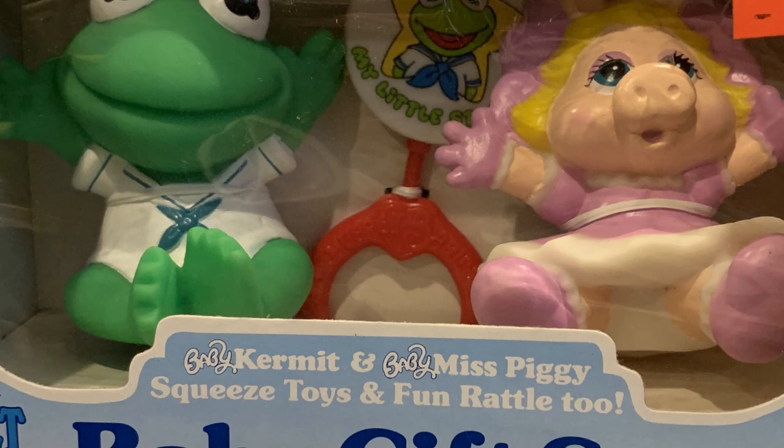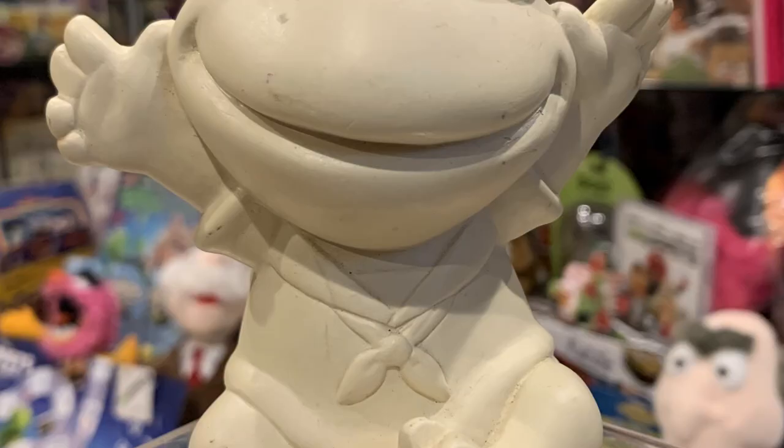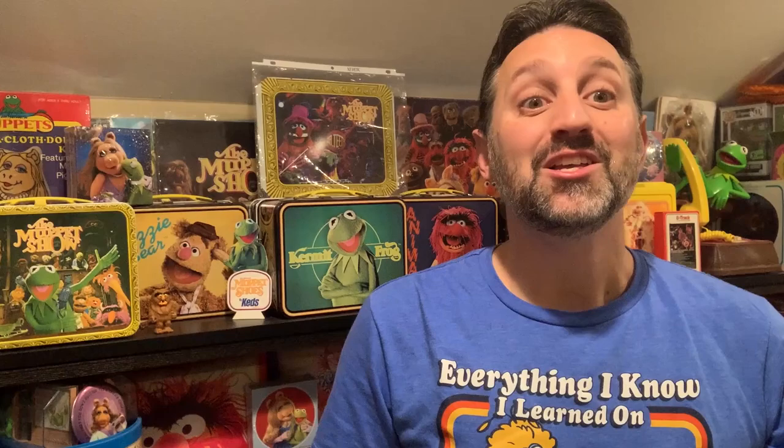Next up is this 1989 Muppet Babies gift set from Remco. The set includes a Baby Kermit Rattle and Baby Kermit and Baby Miss Piggy squeeze toys. One of the reasons I was so excited to get that gift set is the Baby Kermit squeeze toy, because it's the product that was made from this maquette. This is an original Muppet Babies Baby Kermit maquette used to make that toy, developed by Craig Yeo, who was the creative director of the Henson Company from the late 80s to early 90s. Not only do I have the original maquette, I was fortunate enough to have Craig sign it for me as well.